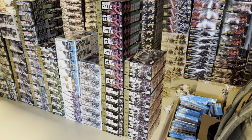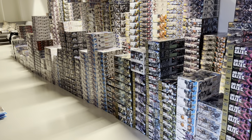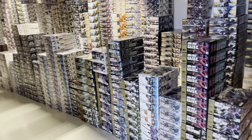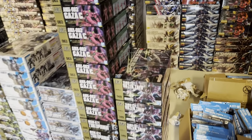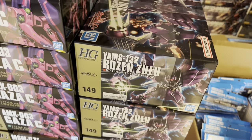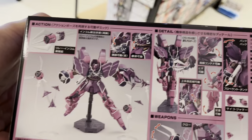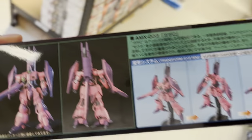Hey guys, so today we got another shipment with some really nice goodies. Let's just begin — we got the Rosen Zulu, and I never understood why this one was not ripped off the shelves. I think I showed it before — the colors, I think it looks so great. We got another one with the same color theme.